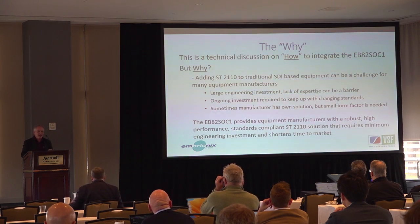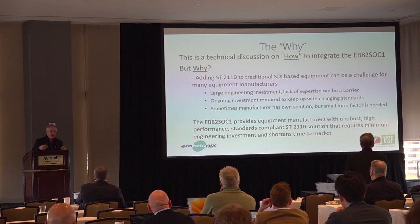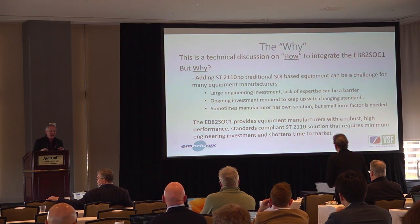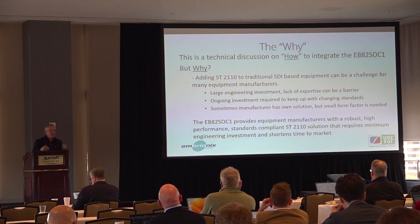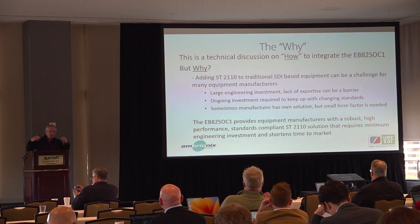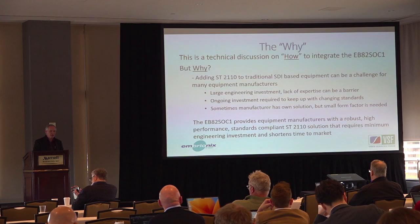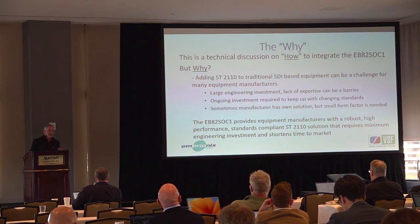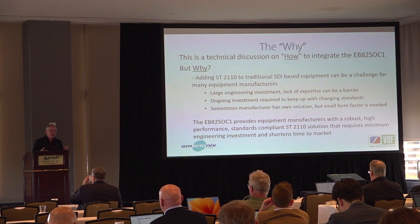In summary, this has been a discussion on how an equipment manufacturer can add ST 2110 to their product, and why it's worth using a simplified solution like this. Adding 2110 is complicated, and not all manufacturers have the expertise in-house or the budget and timeline to go through that process. There's an ongoing investment not just for initial implementation but to keep up with evolving standards — NMOS and various control options. This gives equipment manufacturers a simplified way to get these interfaces into their product quickly and cost-effectively, with a minimum of engineering investment.